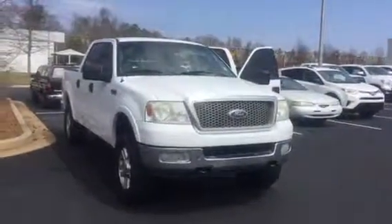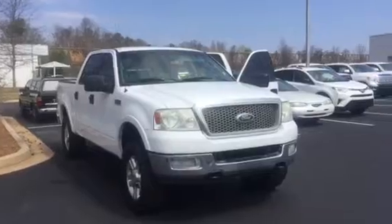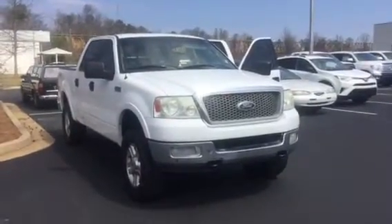Hey John, this is Wanda with LaGrange Toyota doing a short walk around on the 2004 Ford F-150. This is a Lariat four-wheel drive.